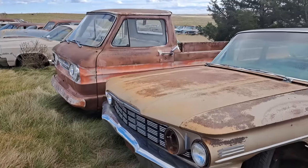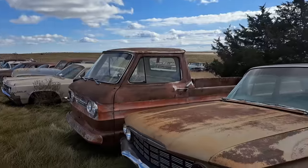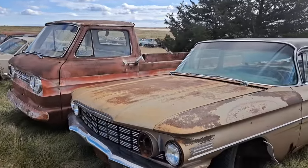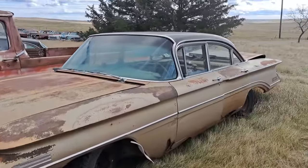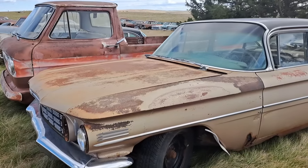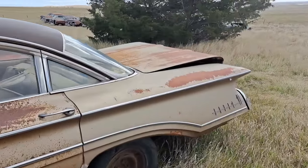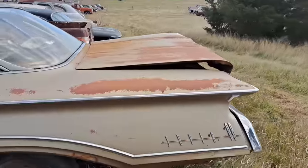We'll start our tour on this side here. We're getting a few flurries, there's some clouds. It's pretty chilly and windy, a few snow flurries coming down. We've got a 1960 Oldsmobile here — this one's a four-door sedan. Got to check out the back end of this car; these are wild looking in the back.